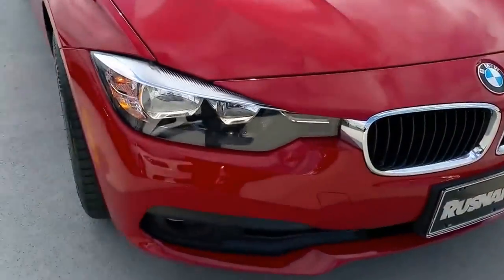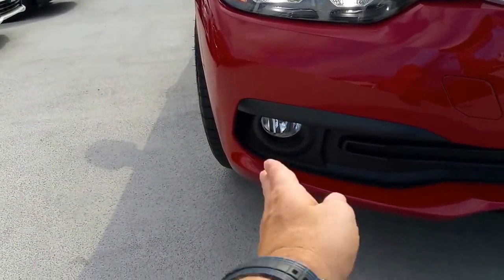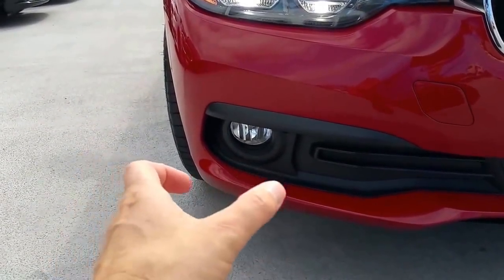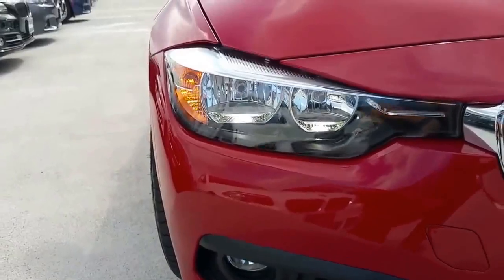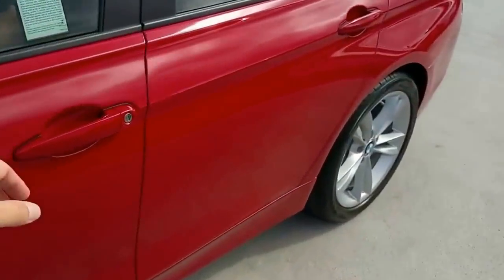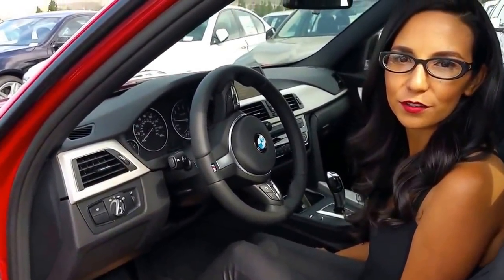One thing to mention about the new LCI: you've also got a wider stance up front with the wind tunnels there for the wheel well. The air channels have gotten a little bigger, and this whole front section has been upgraded with the 2016 refresh. Let's go inside.